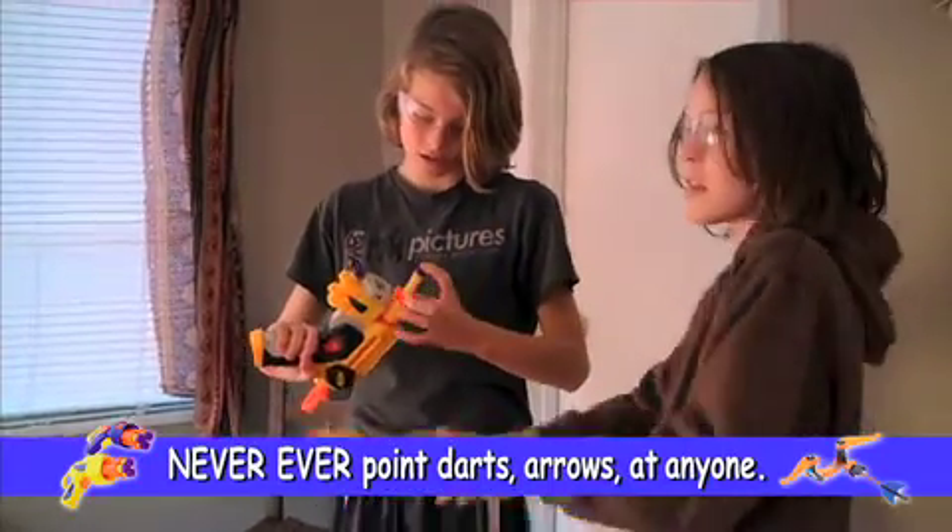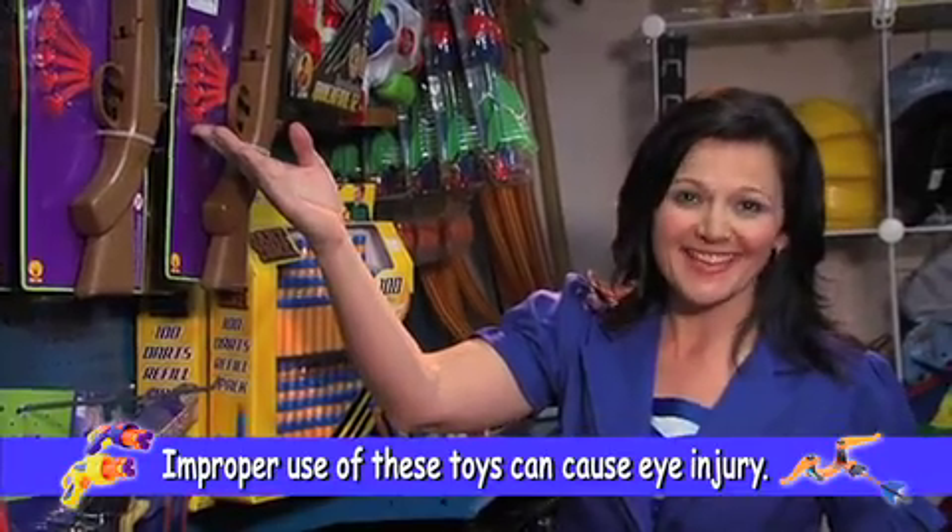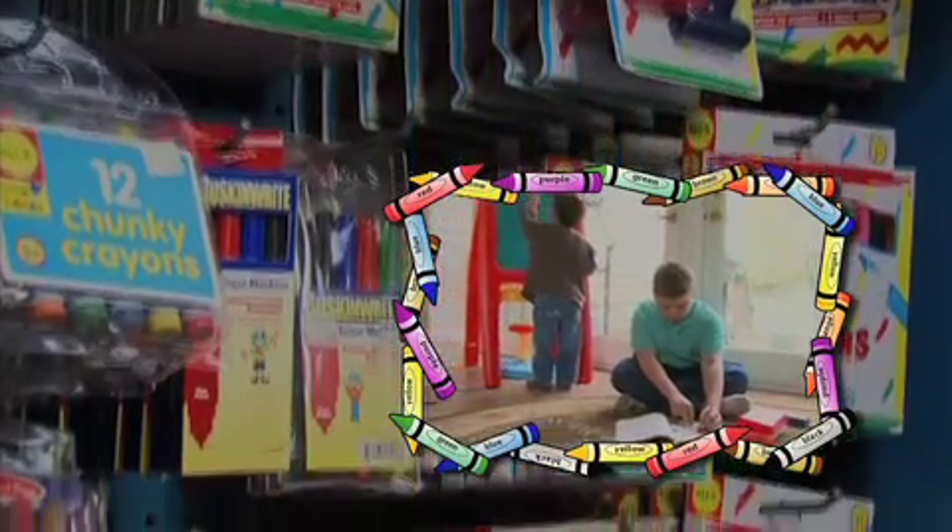Always wear eye protection when playing with darts or arrows, and make sure they either have soft tips or suction cups at the end. Art materials should be non-toxic.